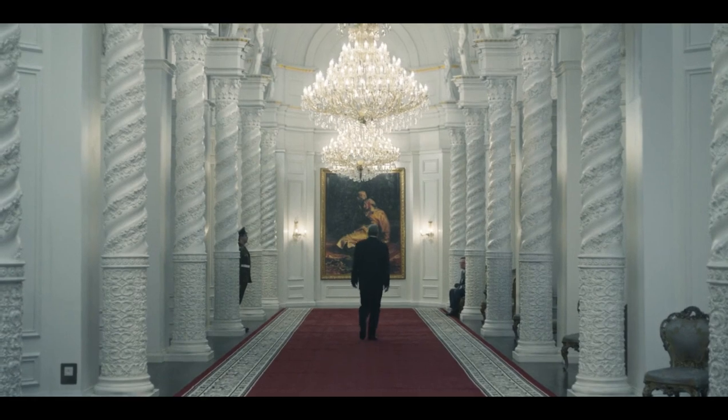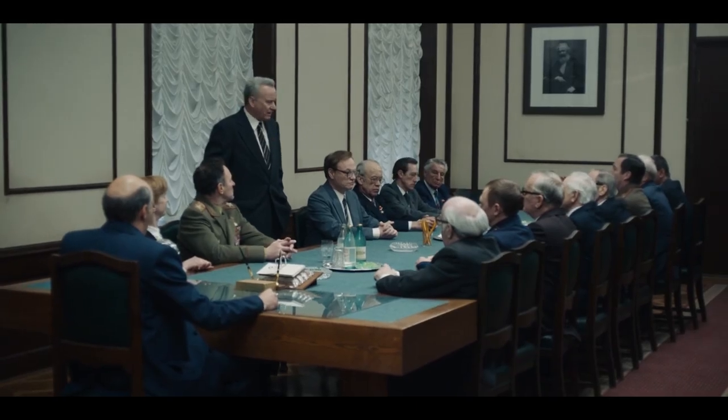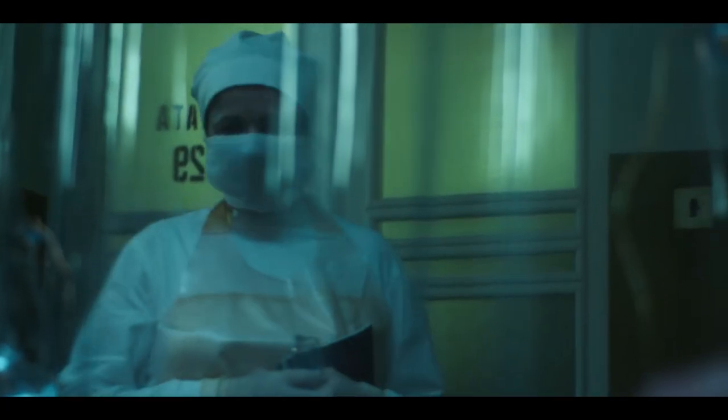We had a great production designer, Lou Cole, with an amazing team who gave us all these options to test. How do we find the best transparent plastic for the hospital? That's actually one of my favorite scenes in the show.